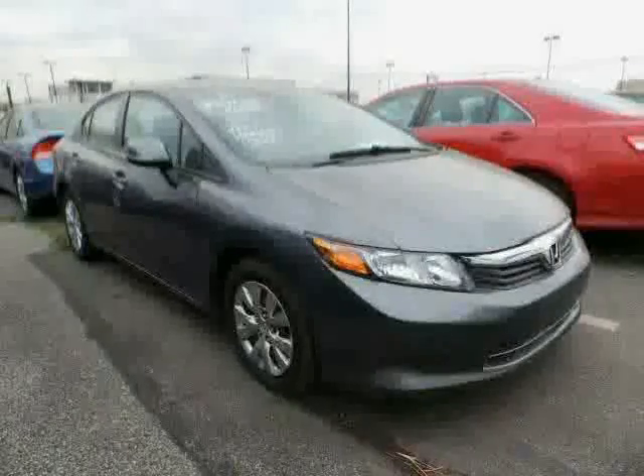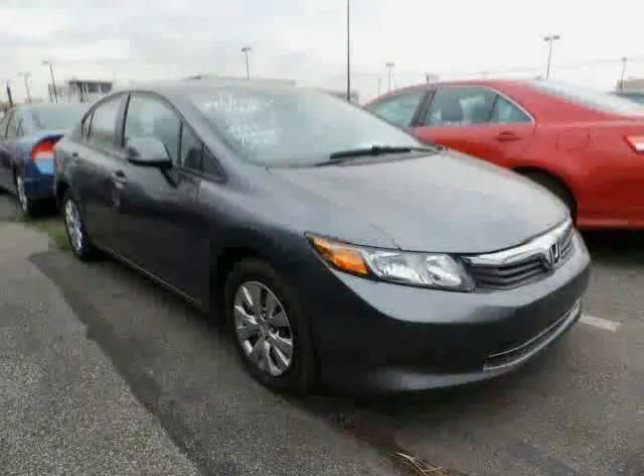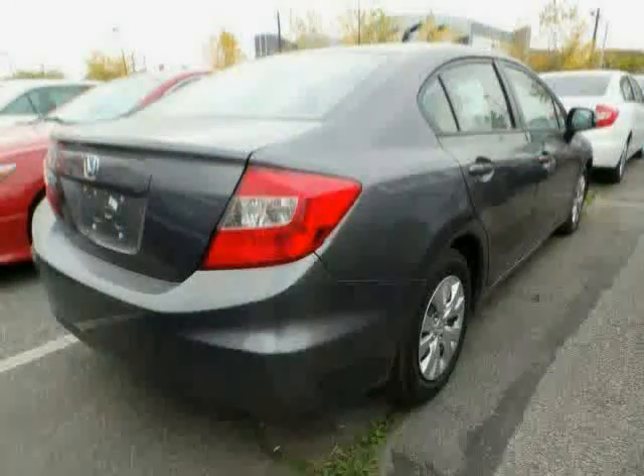Power windows, anti-lock brakes, cruise control, and front reading lamps, driven with care for 35,327 miles, makes this Civic Sedan an easy choice for you.